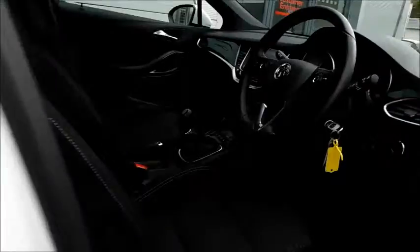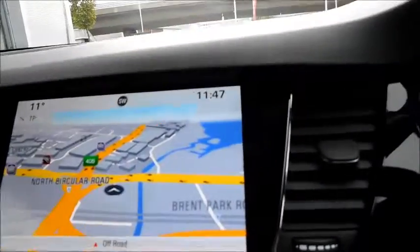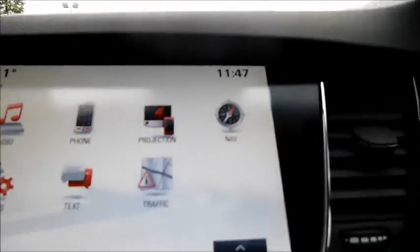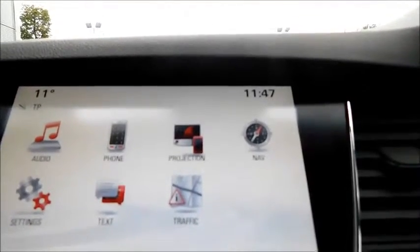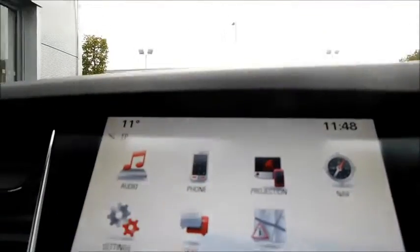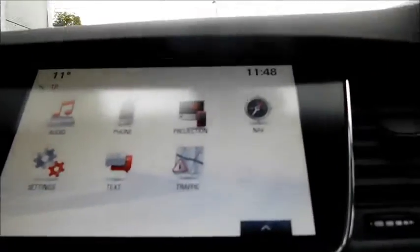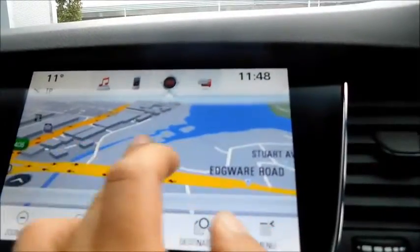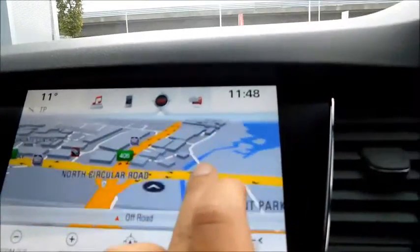This car features OnStar capabilities. Coming to the front, starting with the console, the first thing you will notice is the new Vauxhall IntelliLink system that features sat nav projection, where you can project your apps such as Google Maps, phone linked by Bluetooth, audio settings, text and traffic. You will also notice that the screen is touch screen and very responsive.